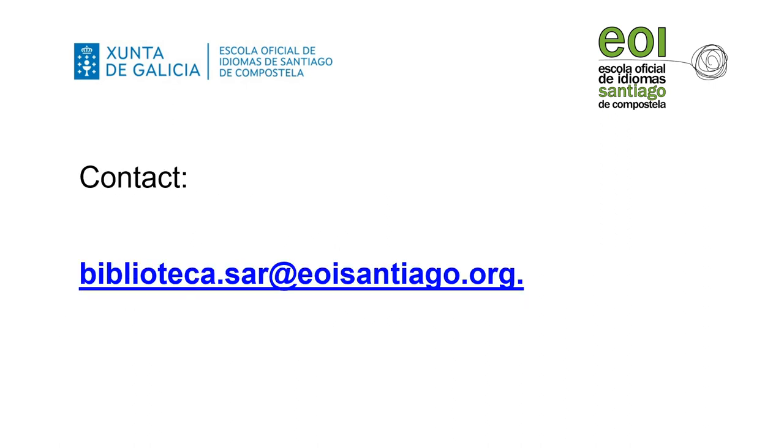If you want to recommend a book or suggest a library activity, please contact us at this email address: biblioteca.sar@eoisantiago.org. Thanks for watching. Bye-bye.